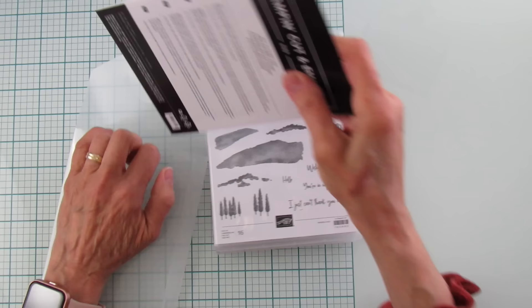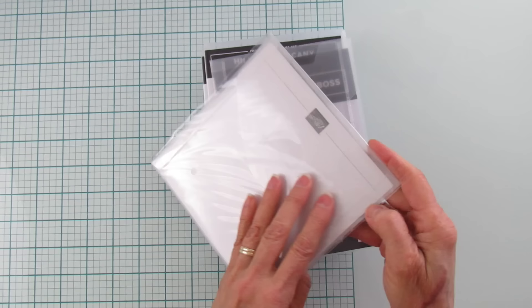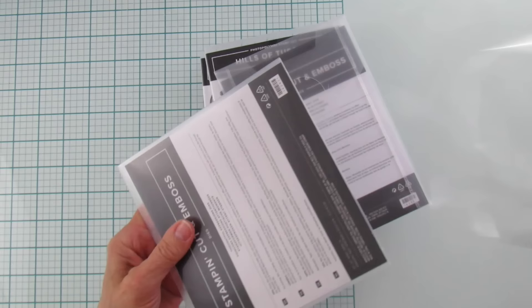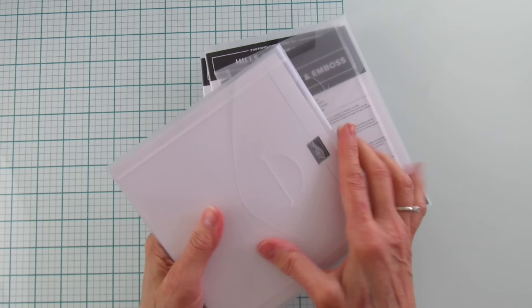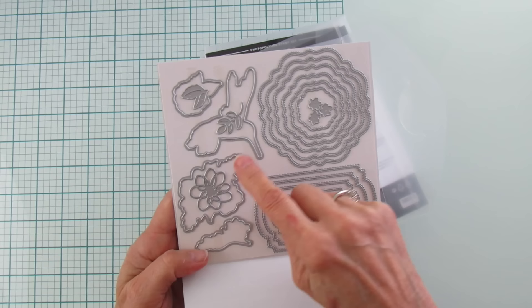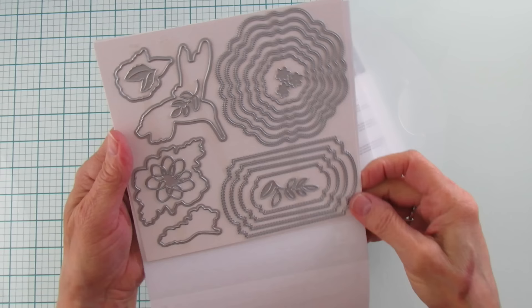And then I got the Thoughtful Expressions dies — this does go with a stamp set but I didn't care for the stamp set. It has a hummingbird on it, just not one I would normally get, but I love the dies. Look at these — it has the die for the hummingbird and a couple other images, but these are the ones that caught my attention. Look how gorgeous these are — that's why I got that one.